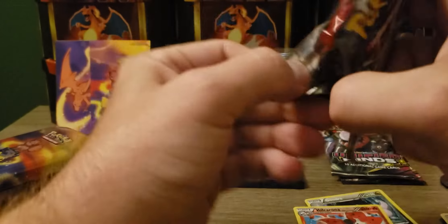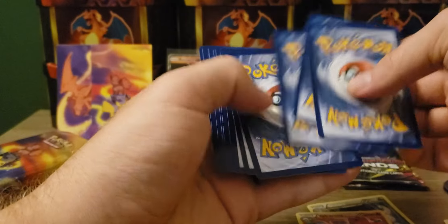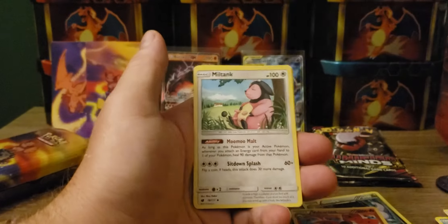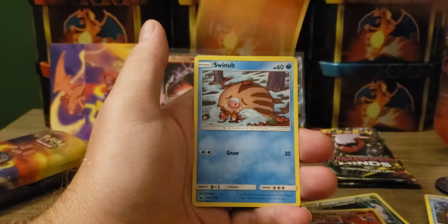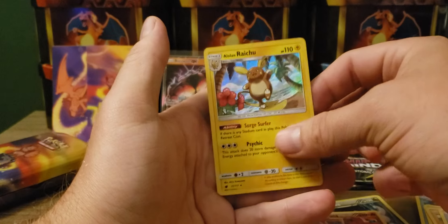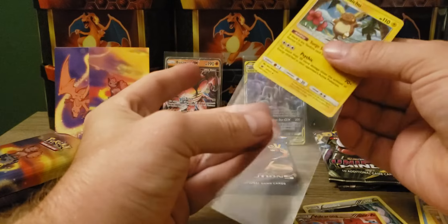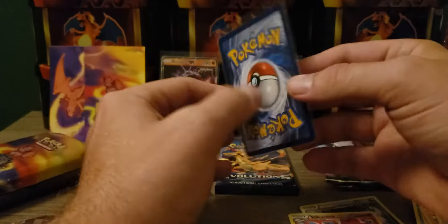Let's go back to Crimson Invasion. We got another white coat card. Crimson Invasion was four packs. We got an Energy, Gastrodon, Sea of Nothingness, Aerodactyl, Mankey, Swinub, and an Alolan Raichu - holographic! Nice, probably one of my favorite cards from the set. Actually in not that bad a condition.